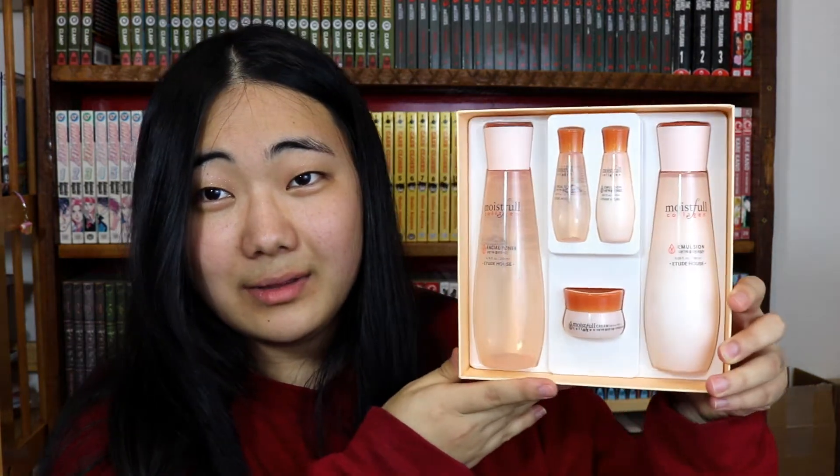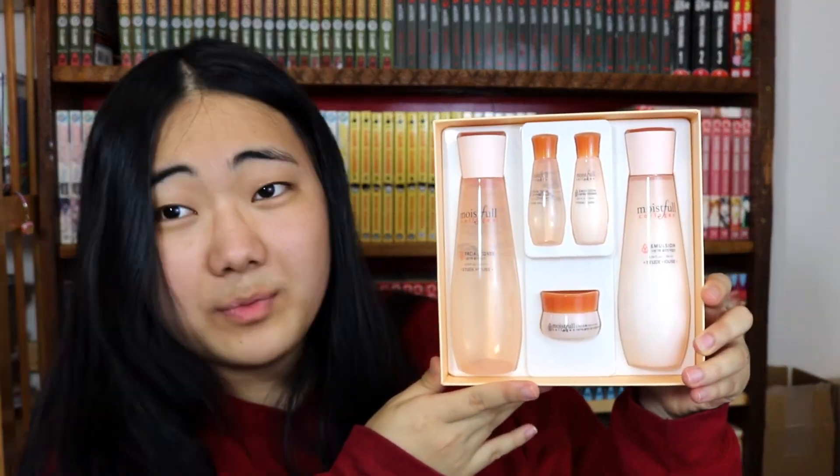She also sent me this set of Etude House Moistful Collagen skincare. My friend has the most amazing skin and I always ask her how, and she said she uses a lot of skincare products. She sent me this set — let's see what it looks like. Oh my gosh, it's so beautiful! I can't wait to use it and get her skin quality.